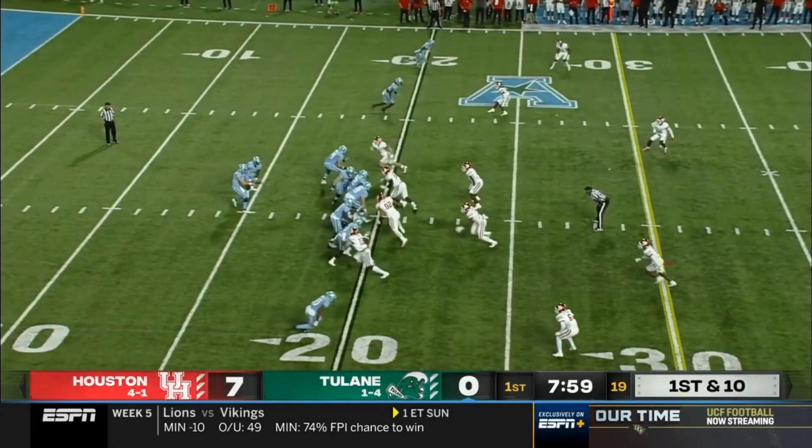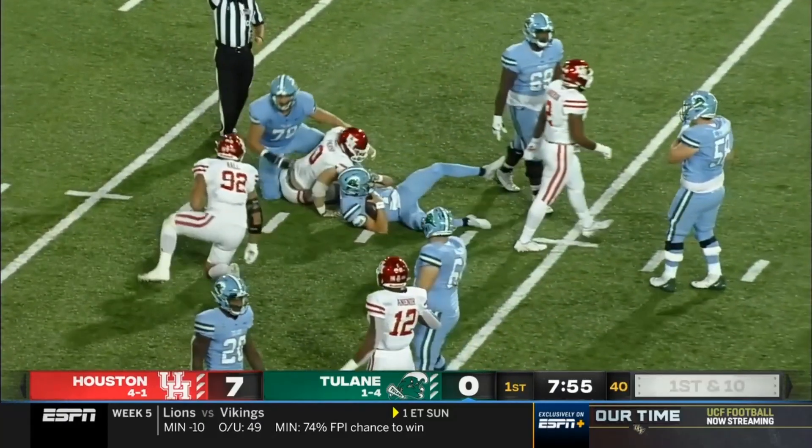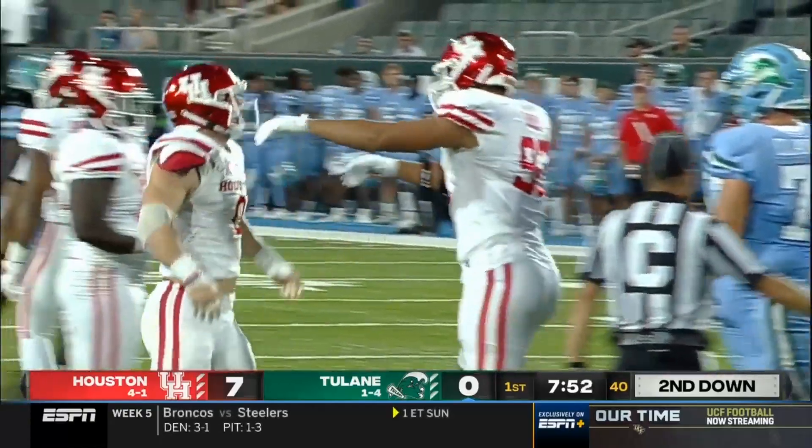Ball — and scoring a touchdown. Houston has been so good in the first quarter, outscoring opponents 59 to 7. And here comes that Cougars defense — Logan Hall.